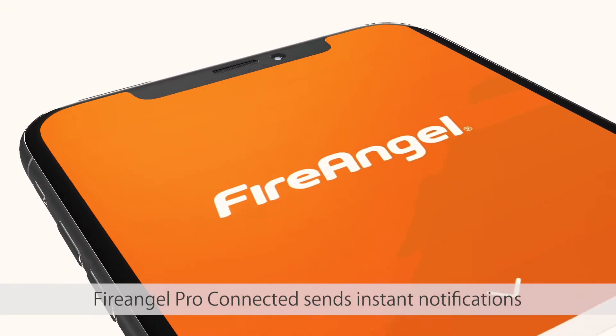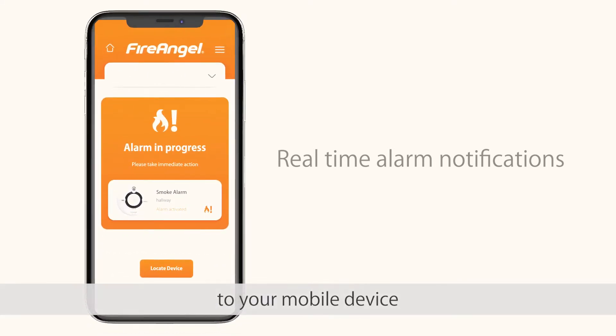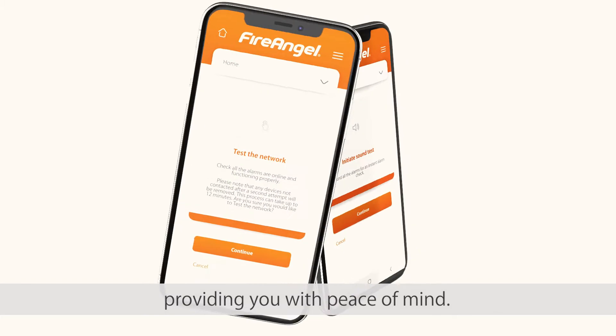When you're out and about, FireAngel Pro Connected sends instant notifications to your mobile device, providing you with peace of mind.